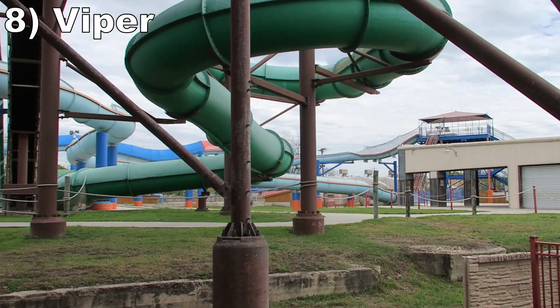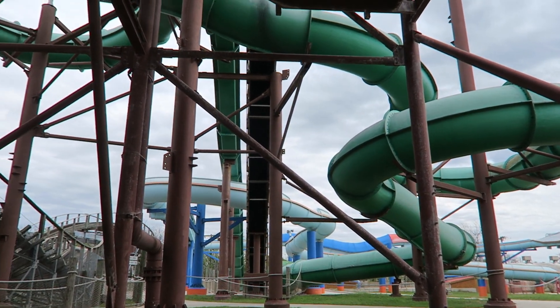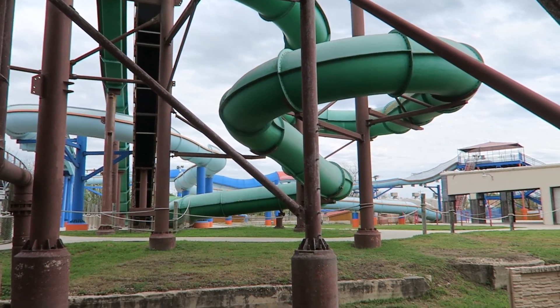#8 Viper — This is an enjoyable dinghy water slide. No significant drops, but you have decent speed and some of the turns are deceptively wild. You will sway up a few of them, leading to a soaking splash or two.